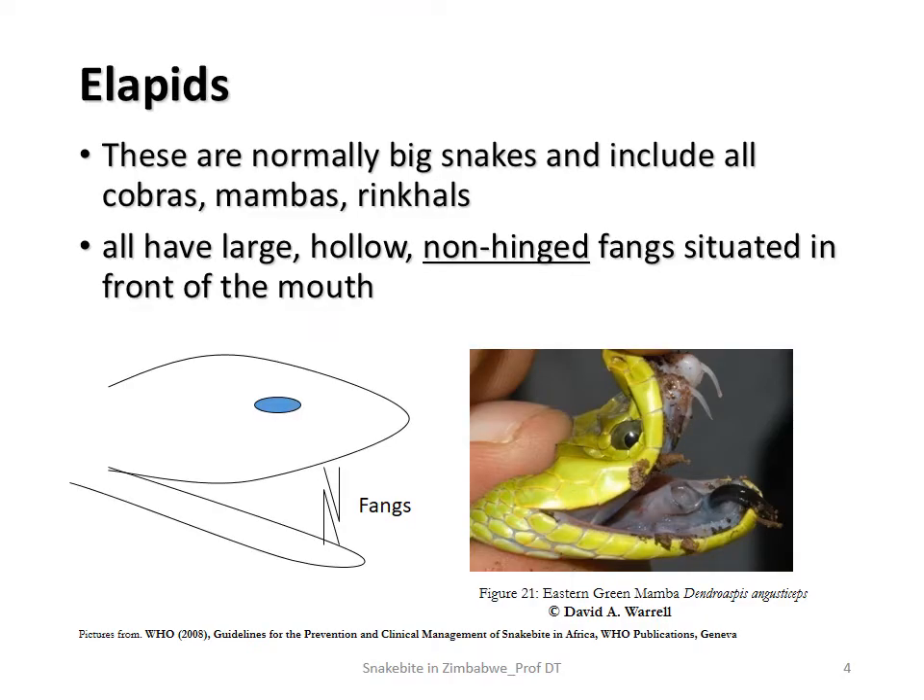The elapids are the ones responsible for most of the neurotoxic envenomation. They're normally pretty big snakes and include your mambas and your cobras. Rinkhals are also in this family, but we met them earlier when talking about cytotoxic envenomation — their venom is more cytotoxic, like your Mozambique spitting cobra. Elapids all have large, hollow, non-hinged fangs situated in the front of the mouth. Unlike vipers whose fangs are also large but hinged, elapid fangs are fixed right there in the front.